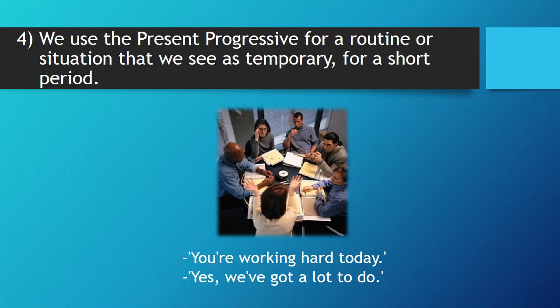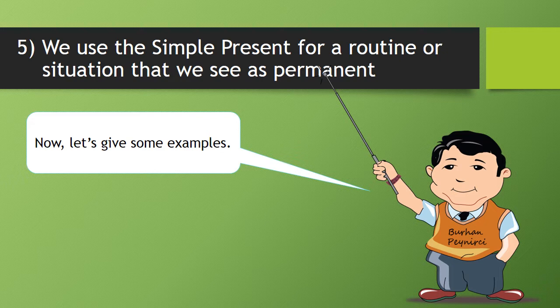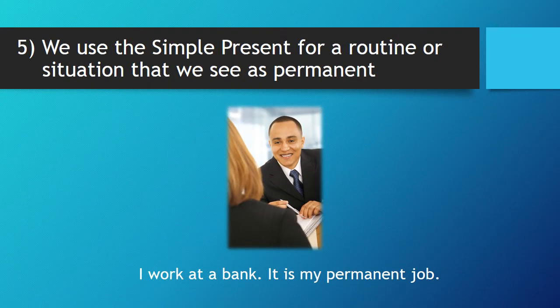Five, we use the simple present for a routine or situation that we see as permanent. Now, let's give some examples. They live in a very nice house. I work at a bank. It is my permanent job.